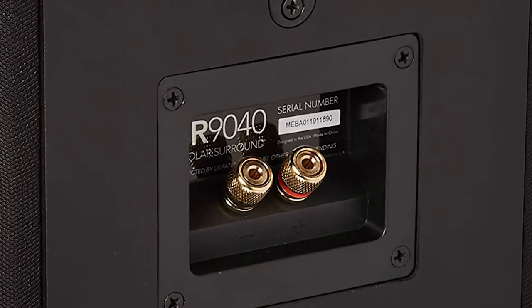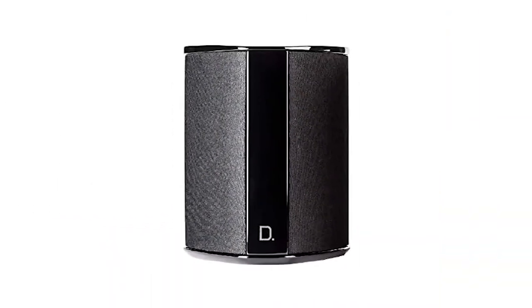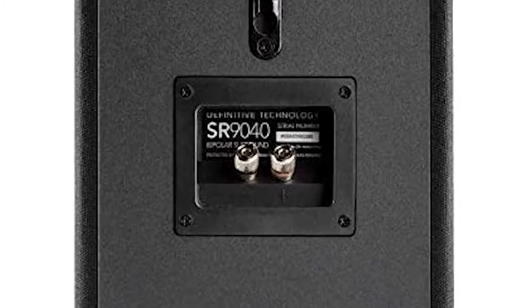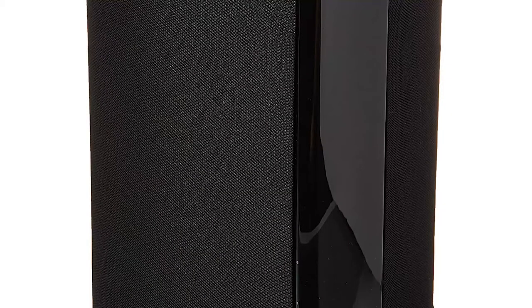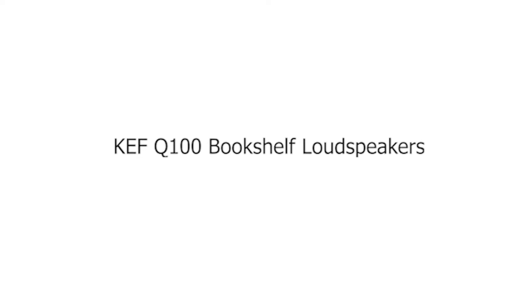Number 3: Definitive Technology SR9040. The SR9040 surround speaker is your answer for remarkable, immersive, room-filling sound so you can experience every detail of pure home theater. Its bipolar speaker dispersion pattern provides enveloping surround sound with tremendous dynamic range that results in total sound field immersion. Equipped with BDSS drivers and aluminum dome tweeters, the SR9040 brings the most demanding audio soundtracks to life with powerful bass and smooth, crystal-clear highs.